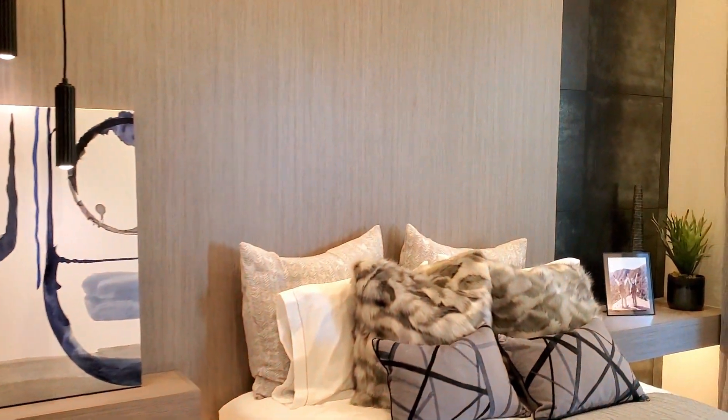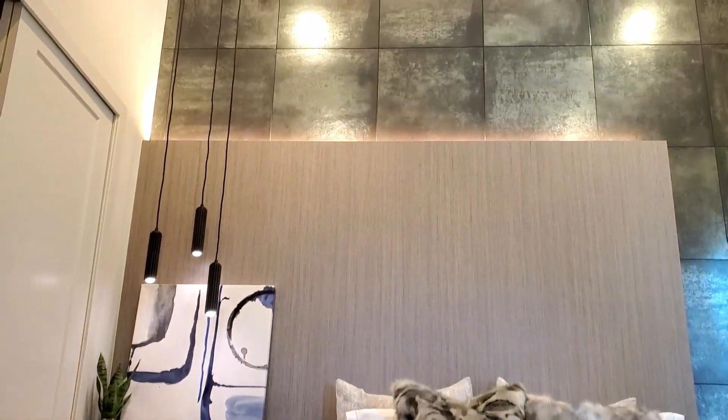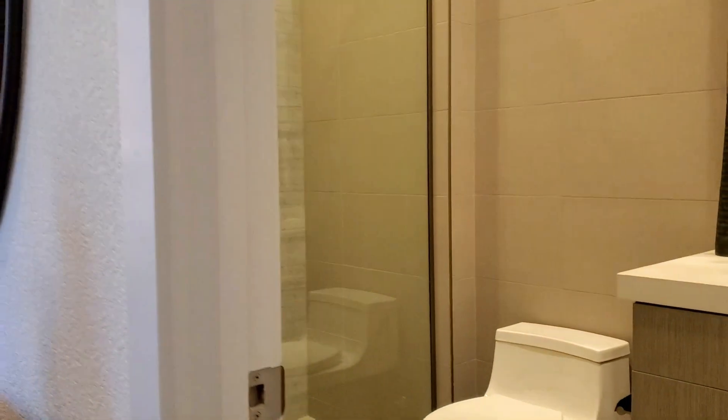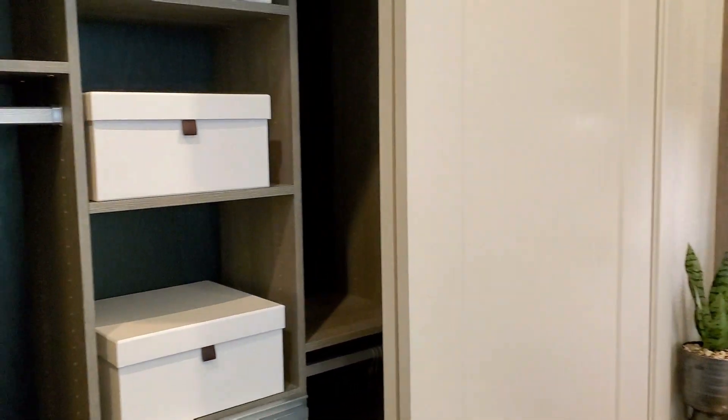This right here is going to be the garage — nothing to see there now. Bedroom number one. How beautiful are you? Huge ceilings, lights, backdrops. Beautiful. We have closet space — tons of closet space. Gorgeous. So that's your mother-in-law suite.